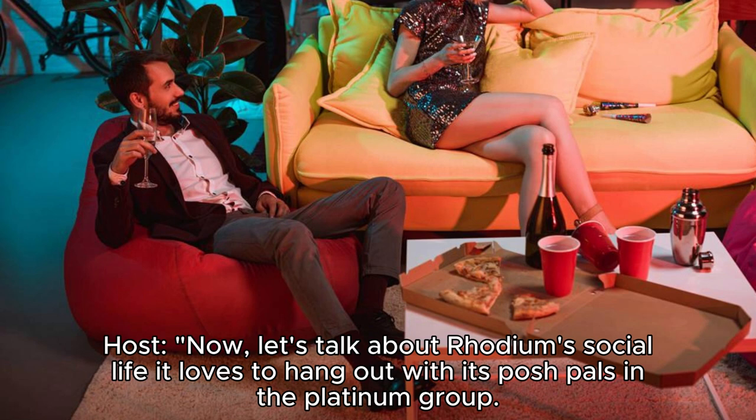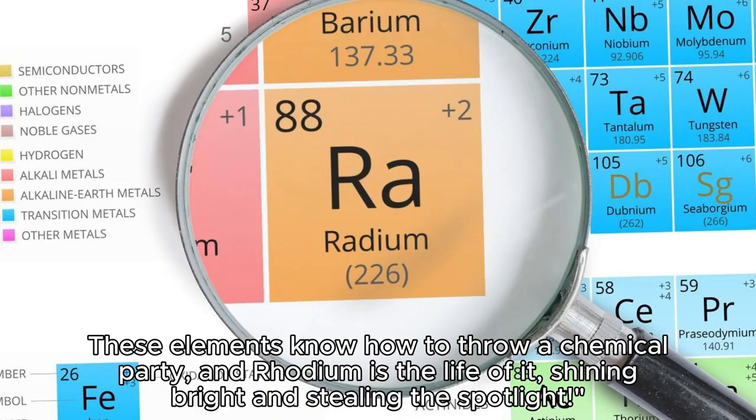Now, let's talk about Rhodium's social life — it loves to hang out with its posh pals in the platinum group. These elements know how to throw a chemical party, and Rhodium is the life of it, shining bright and stealing the spotlight.